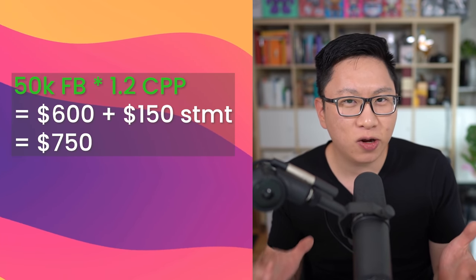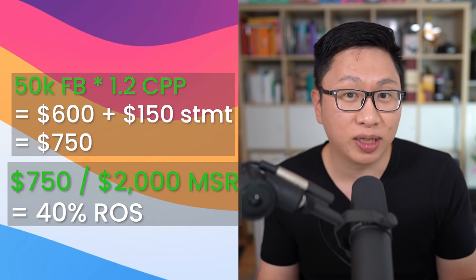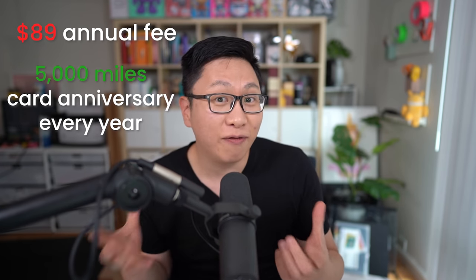Number three is the Bank of America Air France KLM card. Here you get 50,000 points and also $150 as a statement credit for $2,000 in minimum spend in the first 90 days. At 1.2 cents per point, that's $600 in value plus the $150, so $750 in value for $2,000 in minimum spend — about 40% return on spend. There is an $89 annual fee, but it's mitigated by the anniversary points you get every year. If you're someone who doesn't want to spend Chase or Citi points on travel because you want to invest them, then these cards make a lot of sense, because eventually you run out of those convertible currencies.